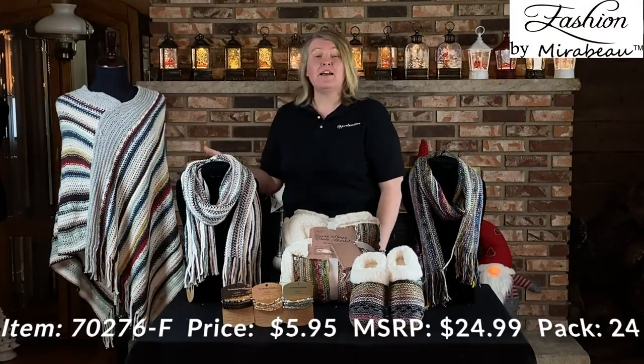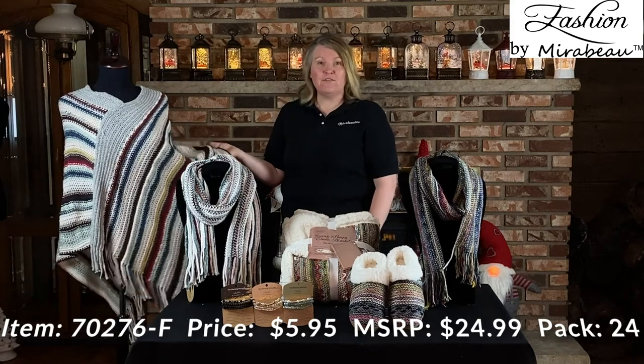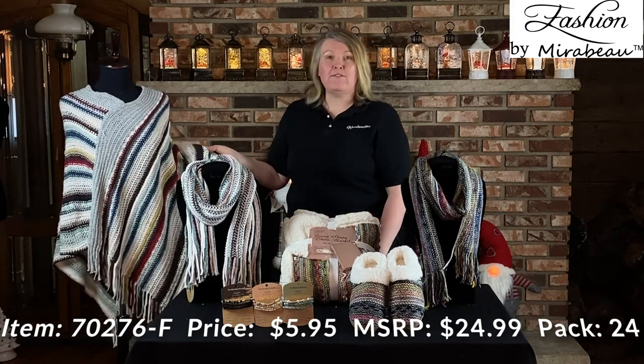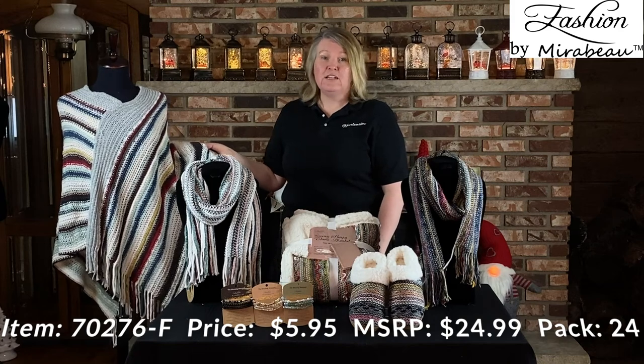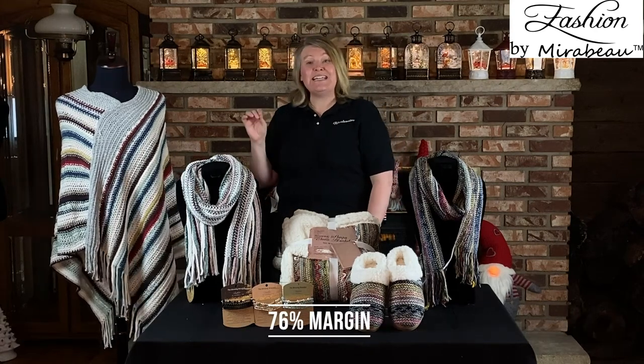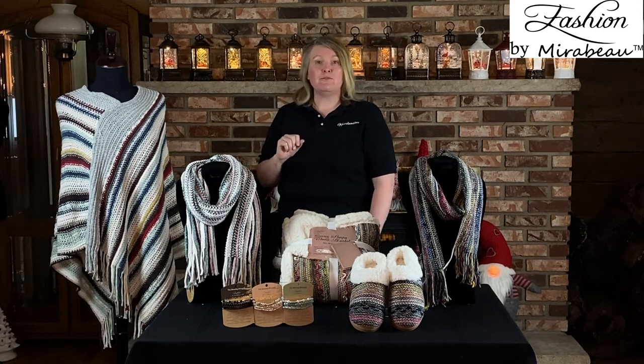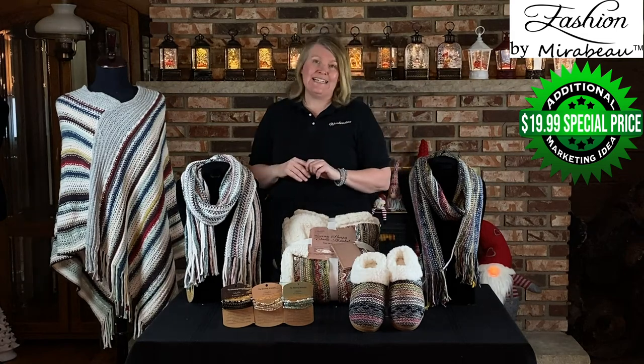Here is our multi-color chenille giving poncho. This is a one size fits most. Wholesale price $5.95, suggested retail $24.99. These are going to be packed 24 in a case. The margin is going to be 76% for this particular item. These are still made out of the recycled yarn fibers for the giving series. Additional marketing ideas, because the margin is so high, could be a deal of the day where today's special price is $19.99.